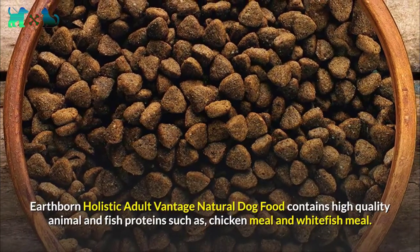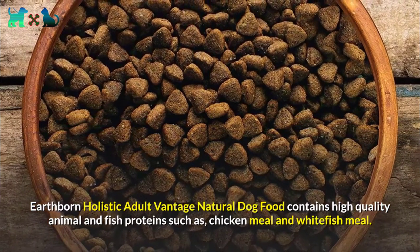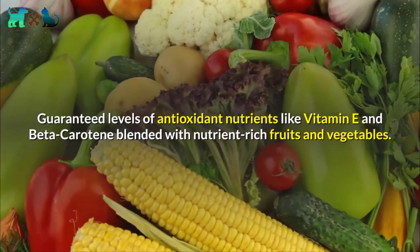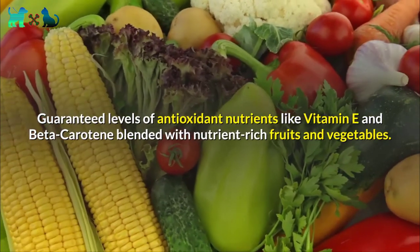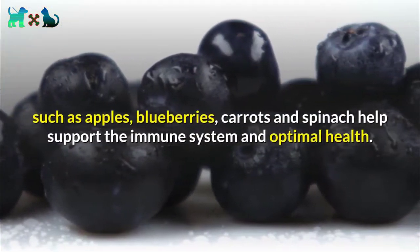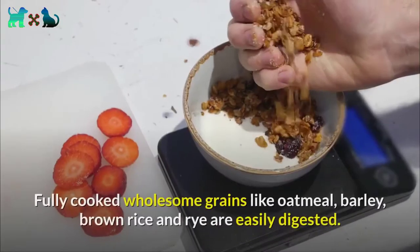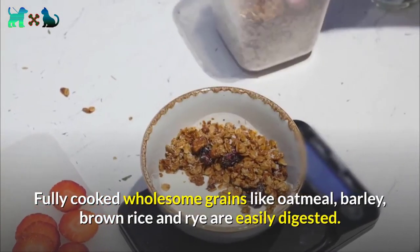Number two: Earthborn Holistic Adult Vantage Natural Dry Dog Food. It contains high quality animal and fish proteins such as chicken meal and whitefish meal. Guaranteed levels of antioxidant nutrients like vitamin E and beta carotene, blended with nutrient-rich fruits and vegetables such as apples, blueberries, carrots, and spinach, help support the immune system and optimal health. Fully cooked wholesome grains like oatmeal, barley, brown rice, and rye are easily digested.